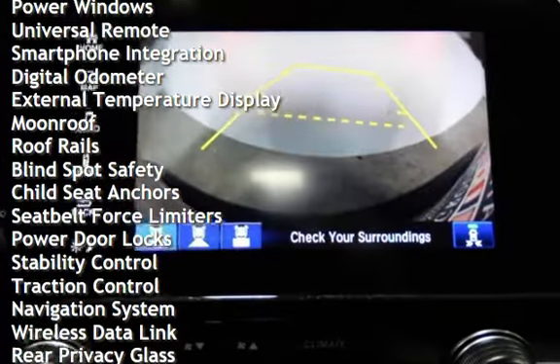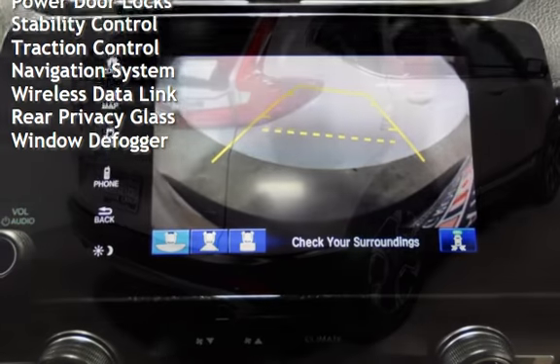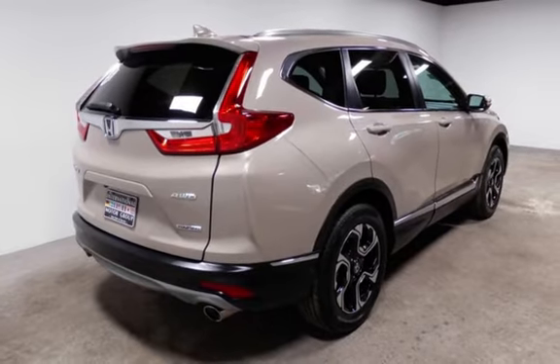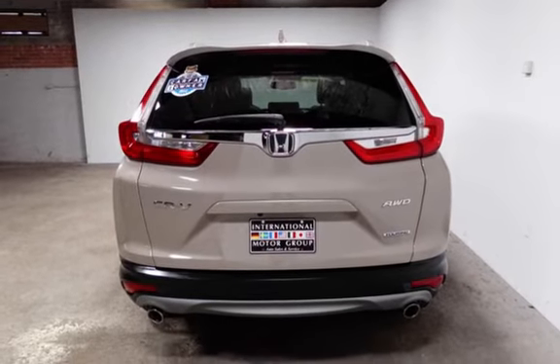Power steering, power windows, universal remote, smartphone integration, digital odometer, external temperature display, moonroof, roof rails, blind spot safety, child seat anchors, seat belt force limiters, power door locks, stability control, and traction control.